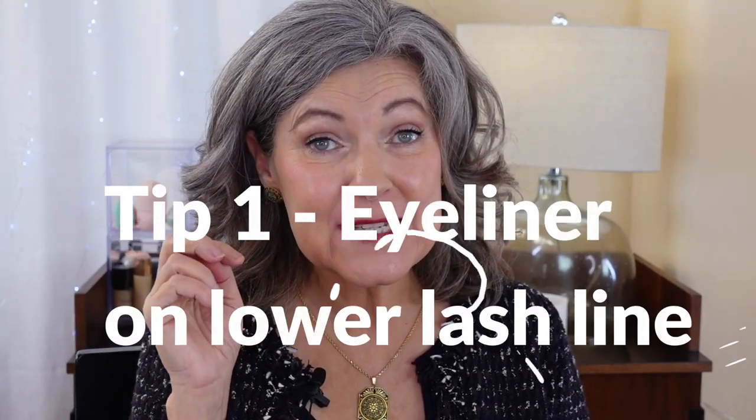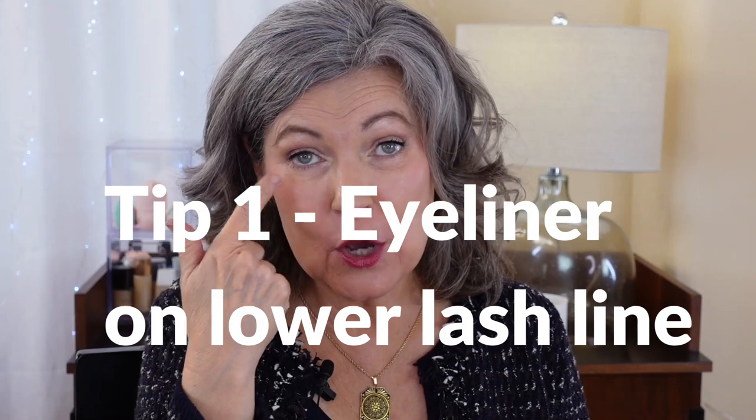Tip number one: reconsider or stop using eyeliner on your lower lash line. As we age, our eyes begin to appear smaller because of the way the skin gravitates and bags and changes and moves. It has the effect that our eyes look smaller. If you go in with that eyeliner on your lower lash line, it's going to make your eyes look even more small.